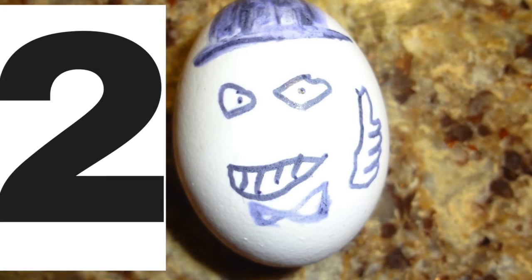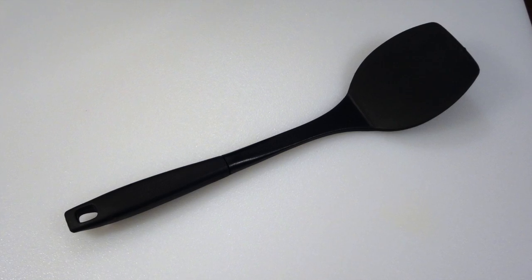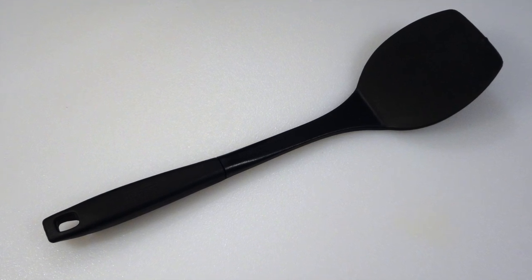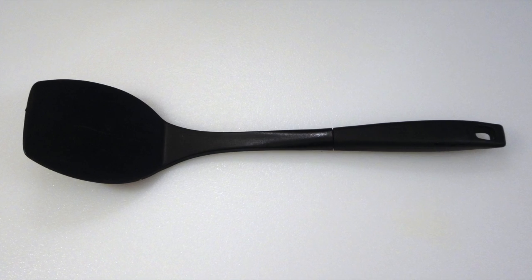Number 2. Coming in for flipping pancakes, flipping burgers — this tool is a kitchen essential.